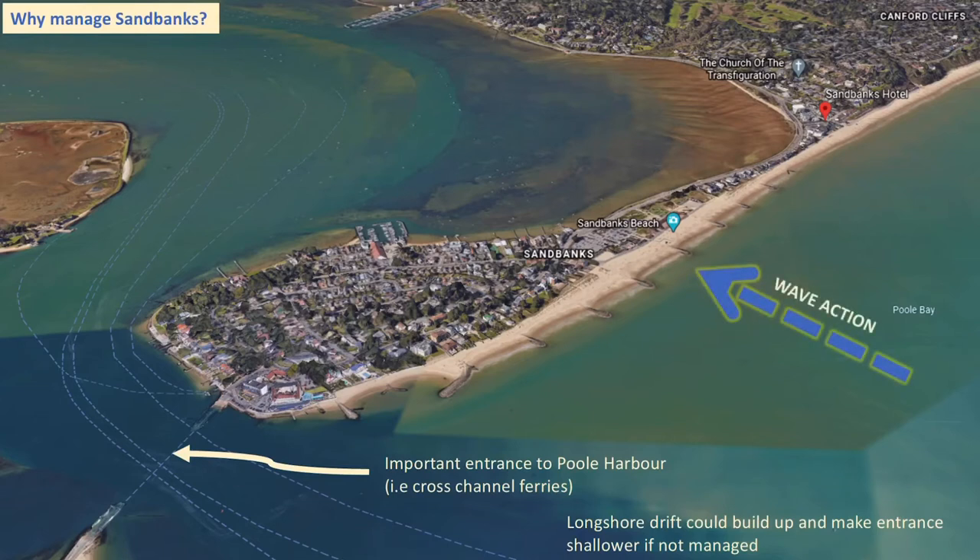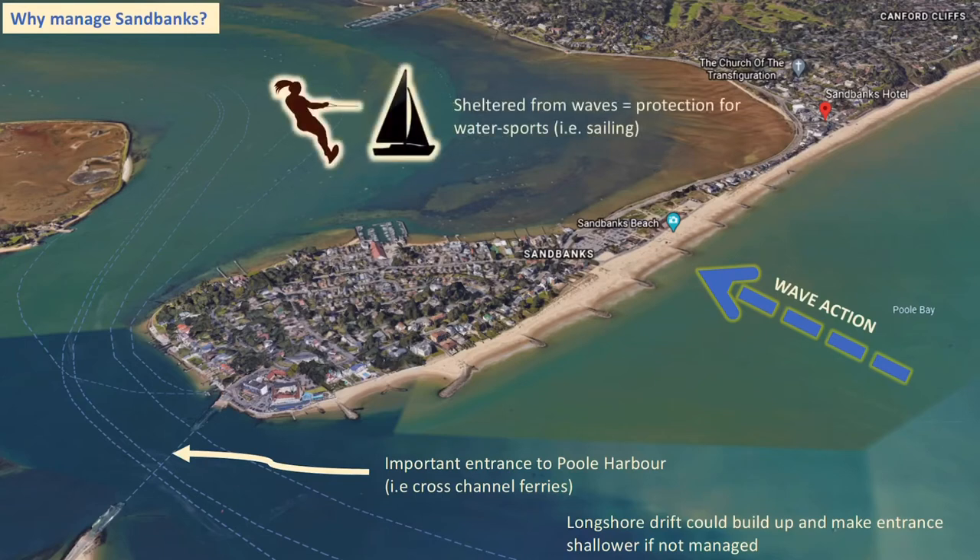Another key reason is that the peninsula takes much of the impact of incoming wave action. Therefore, the area behind it — Poole Harbour — is really sheltered from that wave action, making it a great place for leisure activities like water sports, sailing, and water skiing.